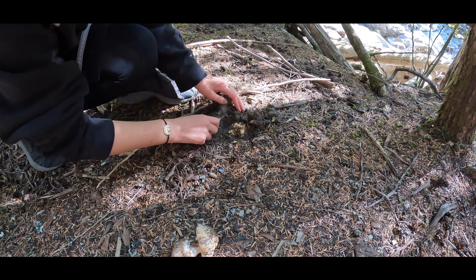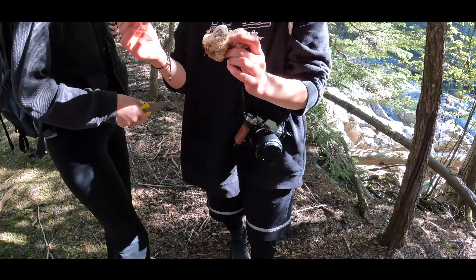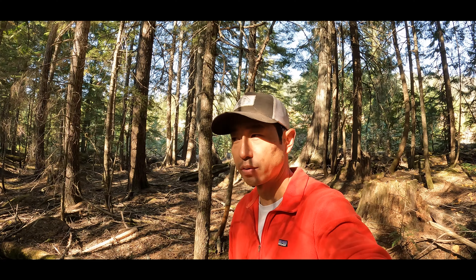Got one! Hold on — we've got something. Mom found one. Nice. We got a bite!